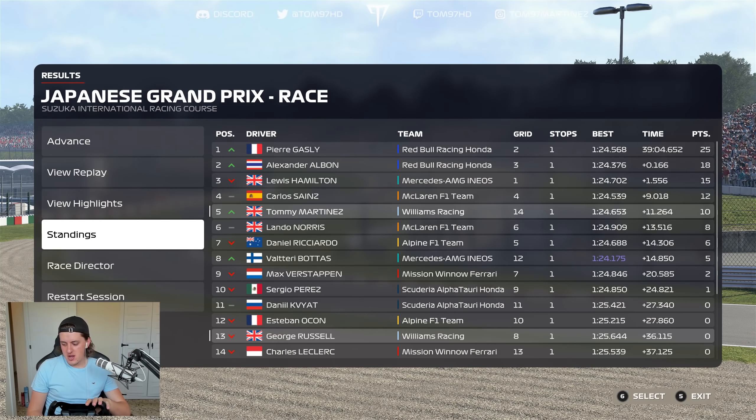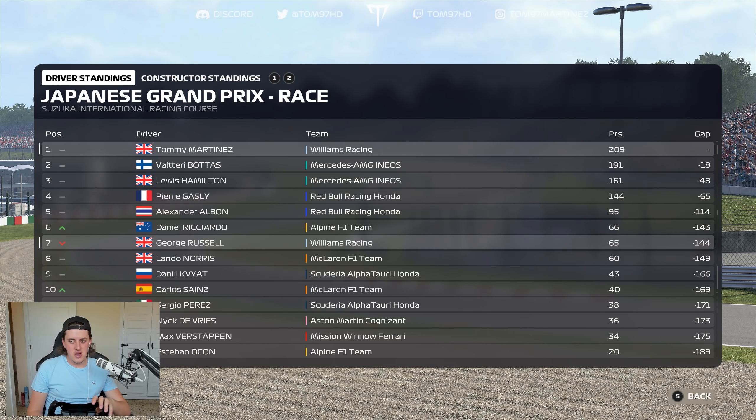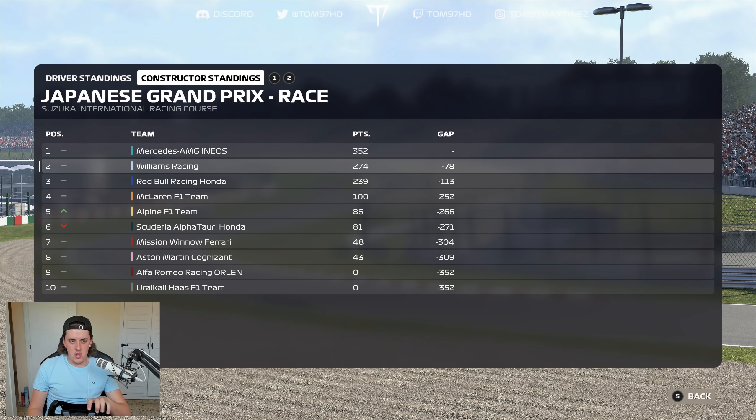Surprisingly no safety car in that race. We still lead the championship — 18 points clear of Valtteri, 48 clear of Lewis, and 65 clear of Gasly who has worked his way back into the title fight. Ricciardo moves up to P6 in the standings overtaking Russell. In the constructors we're 78 points back — I don't see it happening. George needs to perform better and be more consistent. Either way, we're moving to upgrades to try and salvage something in the constructors championship.